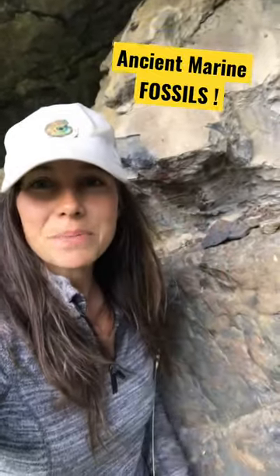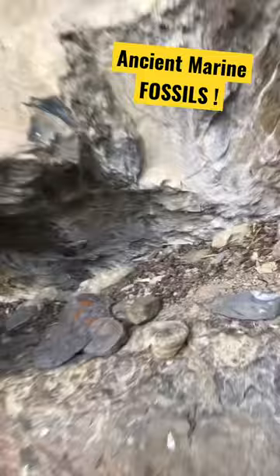Hey everybody! I'm taking a look at some limestone today and finding some great fossils, as you can see.